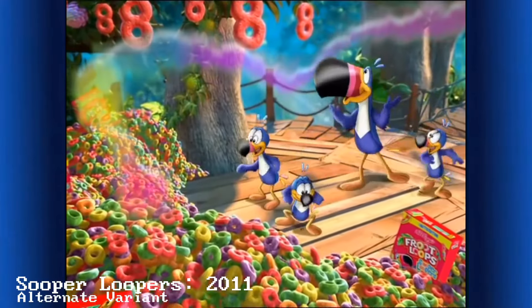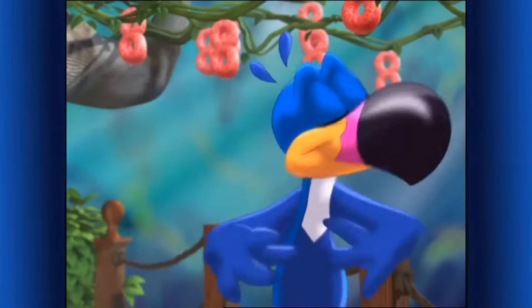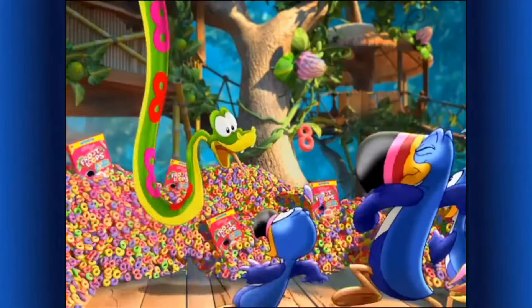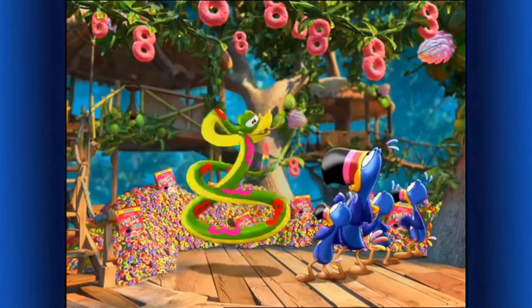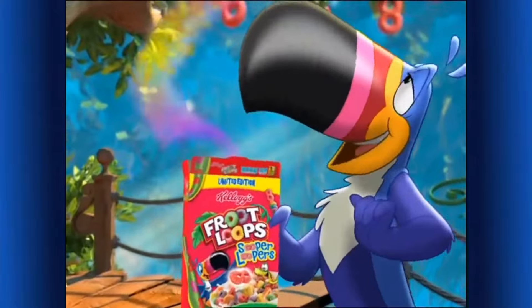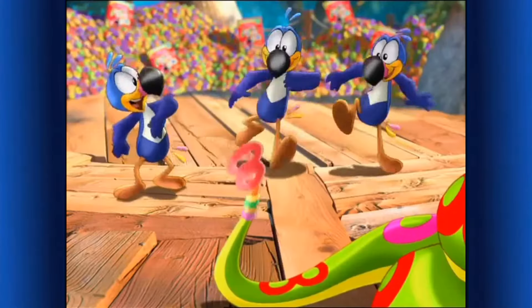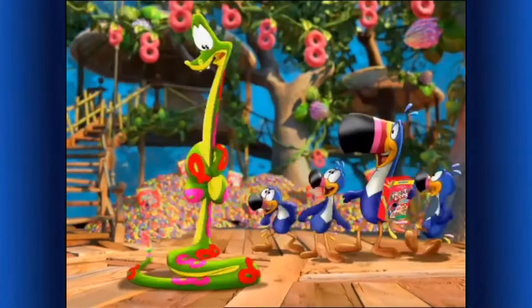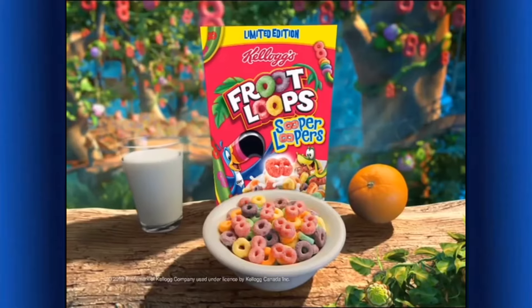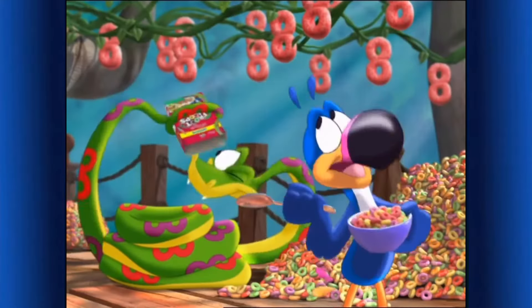They're new Froot Loops Super Loopers! Super Loopers — super delicious! They're my Super Loopers and they're delicious! Uncle Toucan! That's not what he was expecting! Kellogg's new Froot Loops Super Looper cereal — part of a nutritious breakfast, and here for a limited time!